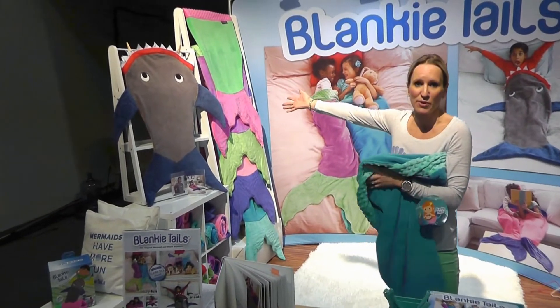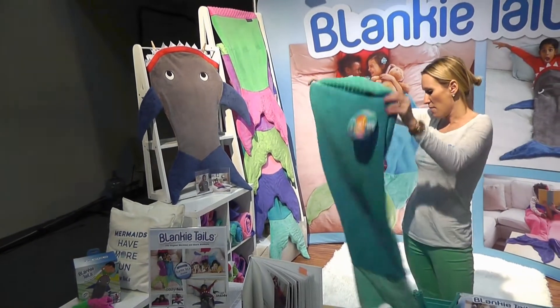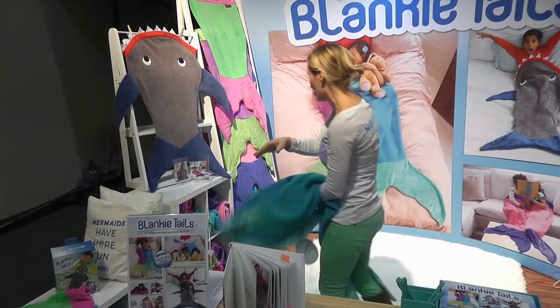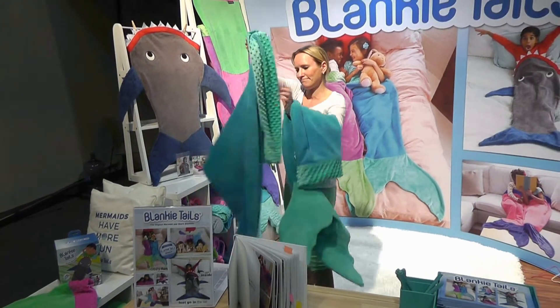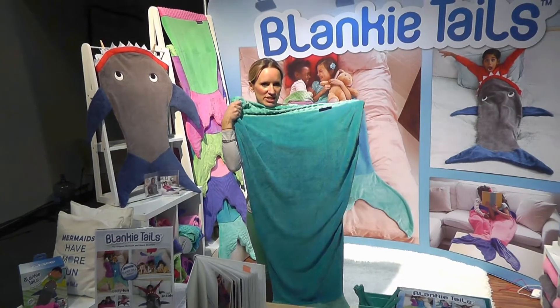This is our little toddler Sharky, who's super fat and cute. I have a kid size in my hand here for you adults out there. We've got adult size, which is awesome.